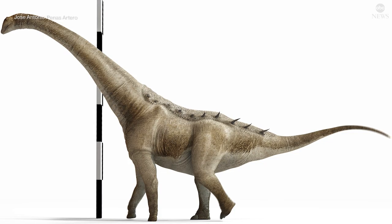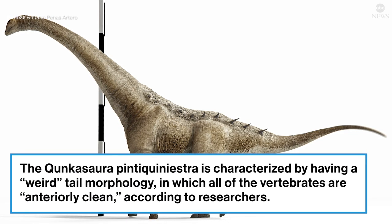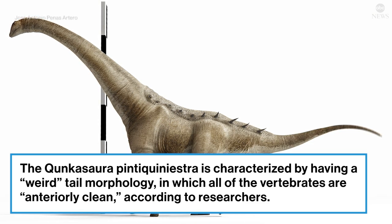One of the things that Kunkasauro have is this very weird tail morphology. If we look at the tail, all the vertebras are kind of anteriorly inclined. This is a feature that was only noted in a specific group of South American titanosaurs.